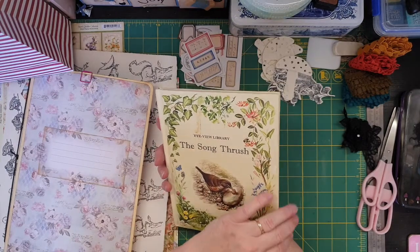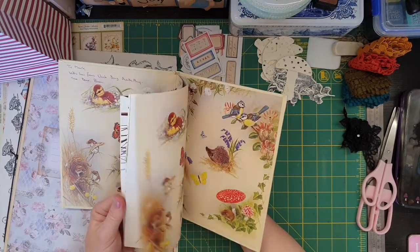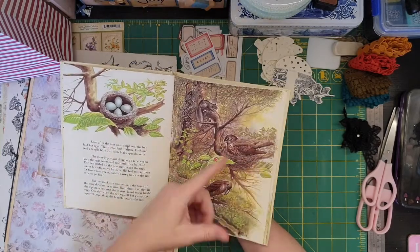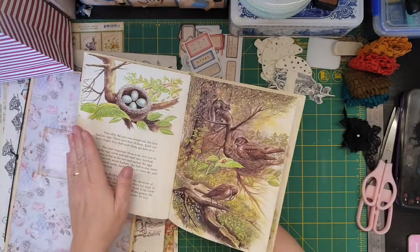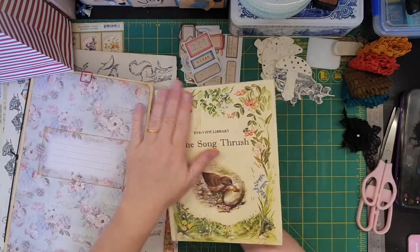Nat bought a couple of books - she had a hedgehog one which she used, and I'm like, oh this is nice. She ended up giving me this one. It's got some really cute pictures in there. There's a squirrel up here, and I think there's another really cute squirrel in there. Look, isn't he gorgeous? Really nice books. Thank you so much, Nat.